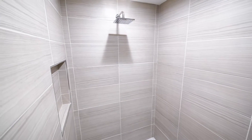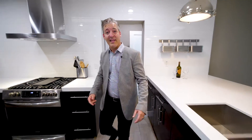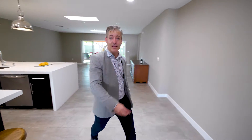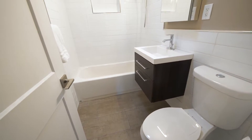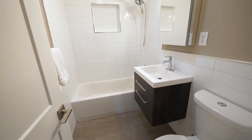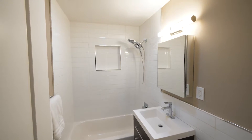Everything has been completely remodeled and updated in the last two months. The shared bathroom on the north side of the house has been completely remodeled with a floating vanity, brand new tub, and beautiful subway tile on the wall.